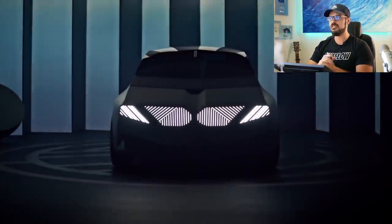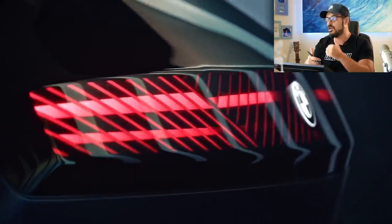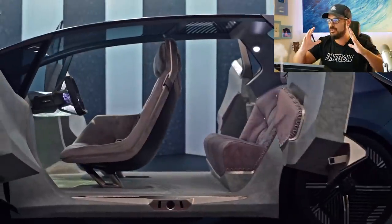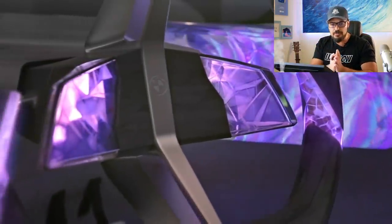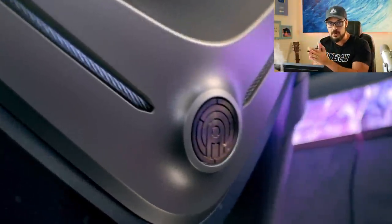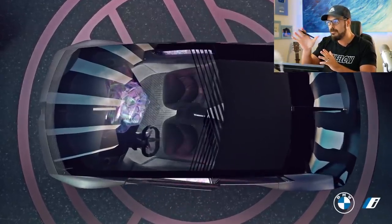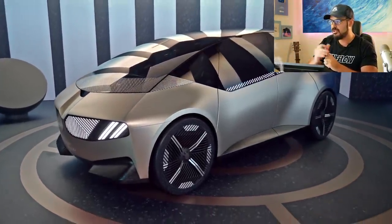The cool thing about this design is that the trademark BMW design features are back — the Hofmeister, the front graphics, the rear view stance of the car. These are features I've been missing in recent BMW concept and production cars. So this is a step in the right direction. In the Vision Circular Concept they're executed in a more product design approach, which is fine given the package and the target audience.